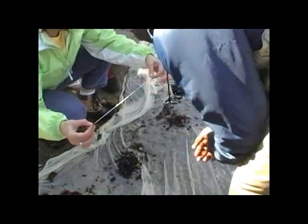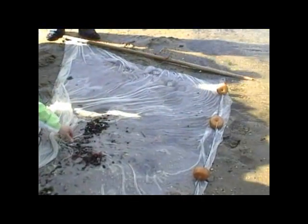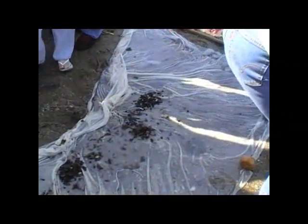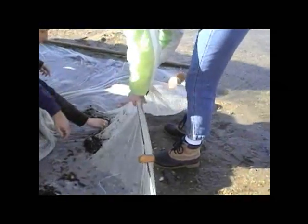Oh my gosh! More silversides! Oh my gosh! Save this fish — I want to save it! It needs to go in the bucket right away — it's like gold!